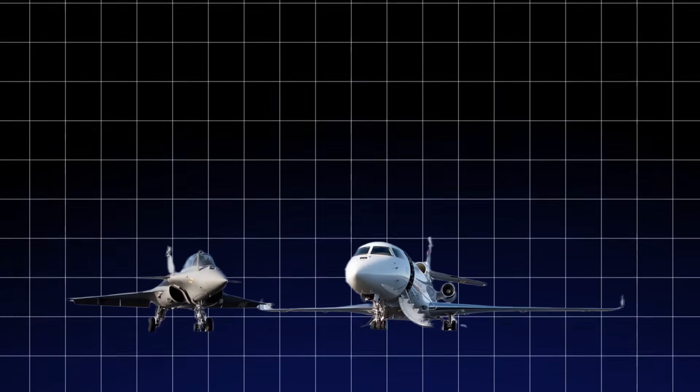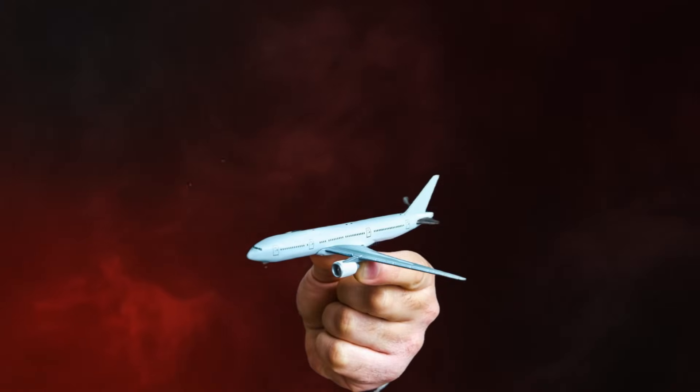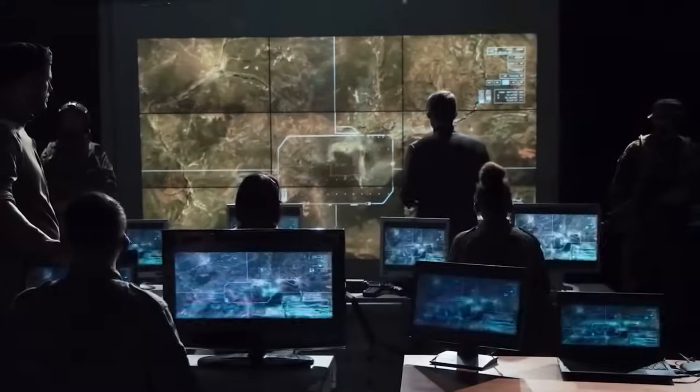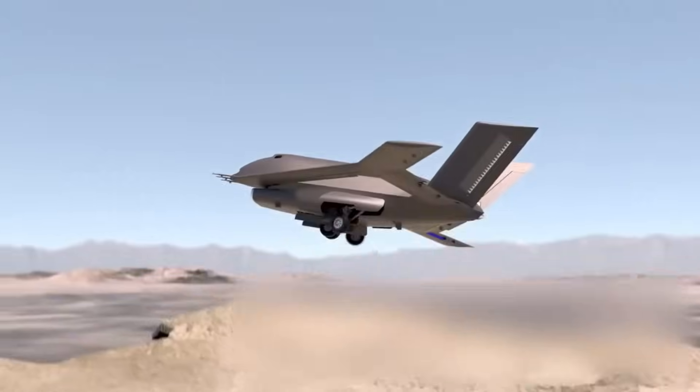For over a century, aviation has relied on traditional methods of flight control, including flaps, rudders, and ailerons. These moving parts, while effective, come with limitations such as increased drag, maintenance needs, and radar visibility.